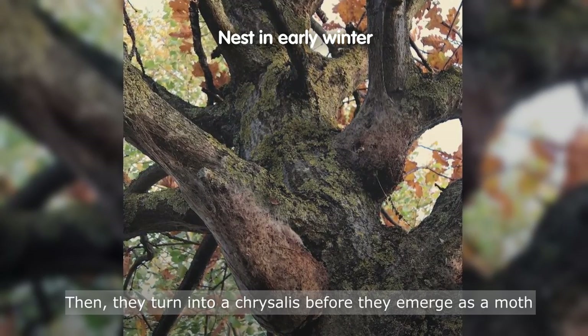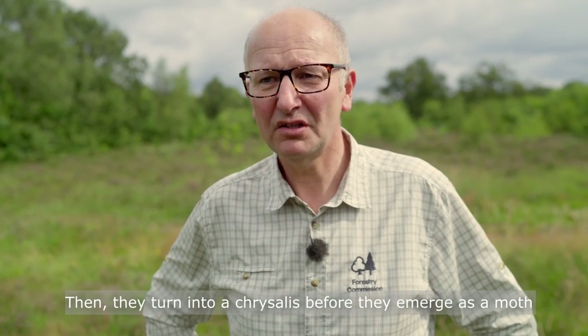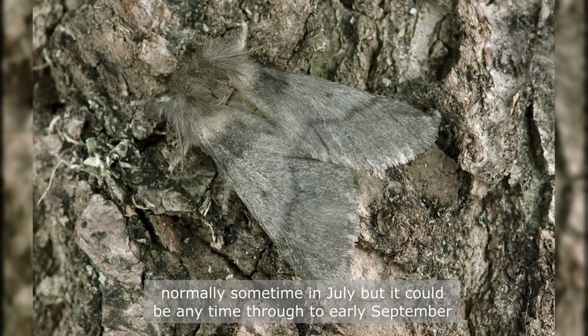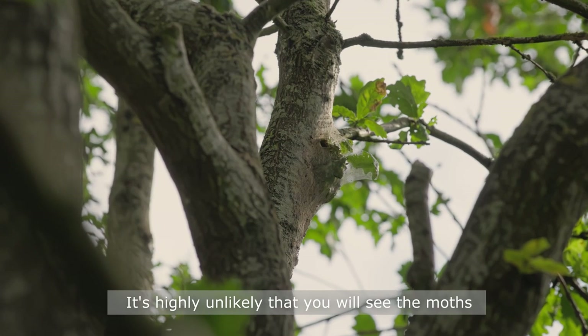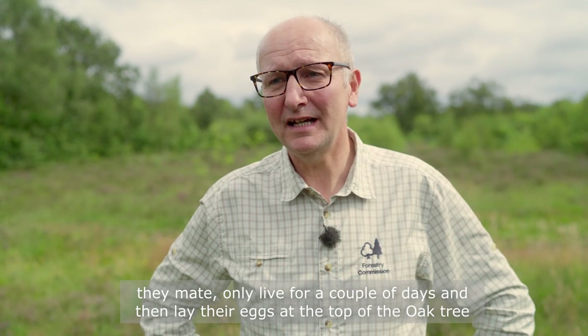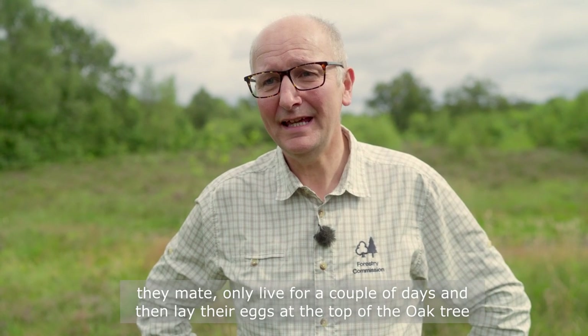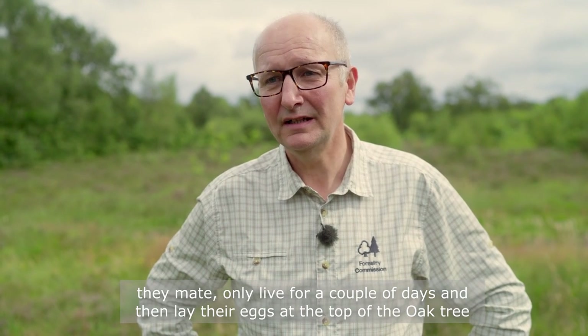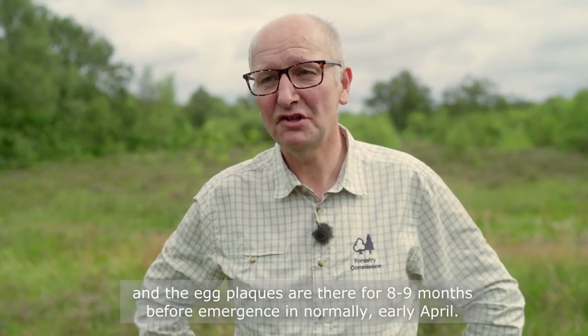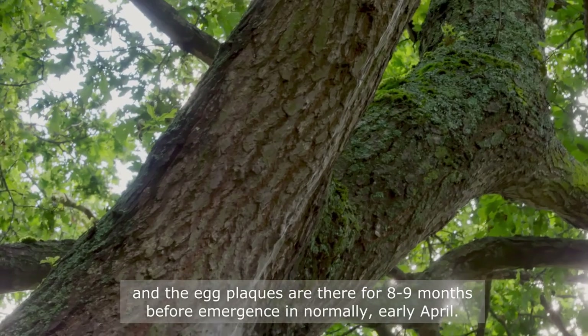They then turn into a chrysalis before emerging as a moth, normally sometime in July but it could be any time through to early September. It's highly unlikely that you'll see the moths — they mate, only live for a couple of days, and then lay their eggs at the top of the oak tree. The egg plaques are there for eight to nine months before emergence in normally early April.